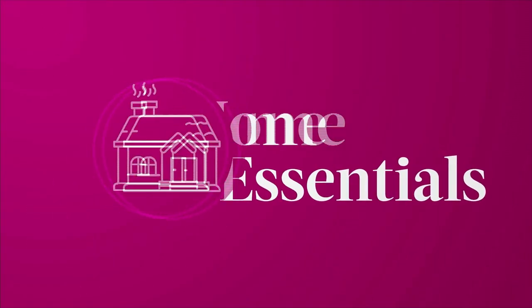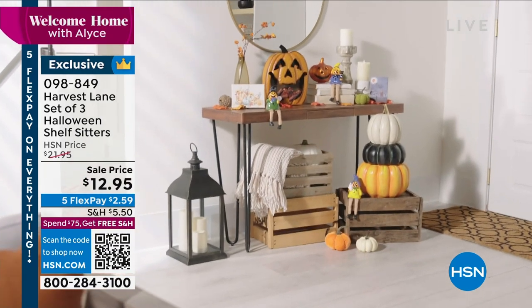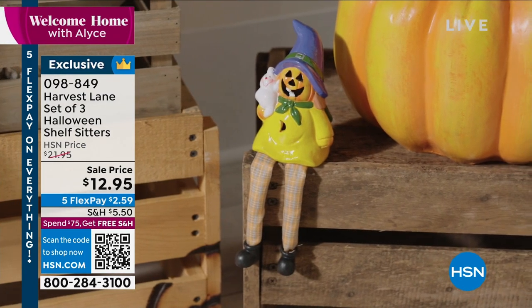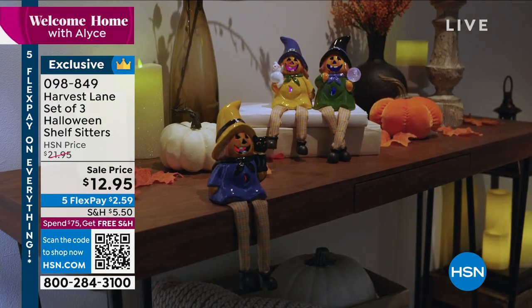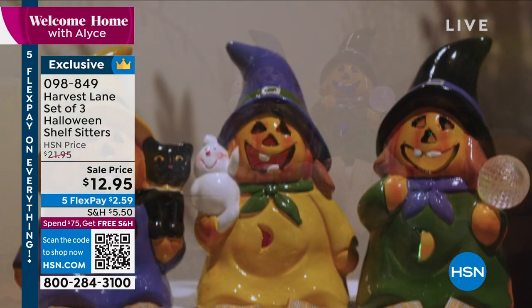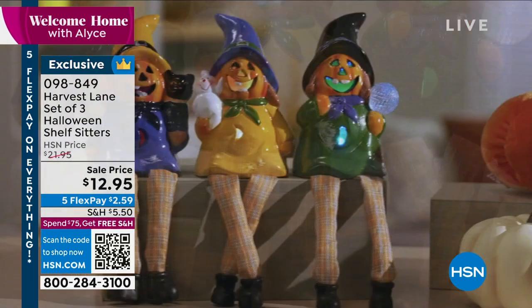Don't wait — we haven't been told how long the promotion lasts. Harvest Lane has done a set of three Halloween shelf sitters. They're almost made of a ceramic but they light up, and they have fabric for the legs. You can put these on a table, on your desk, around a dessert table, or your Halloween candy table.